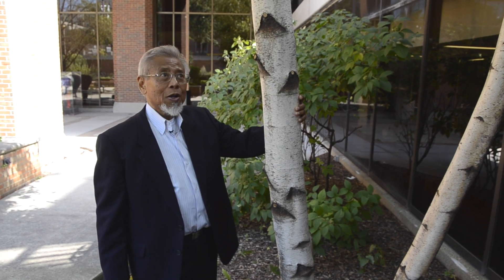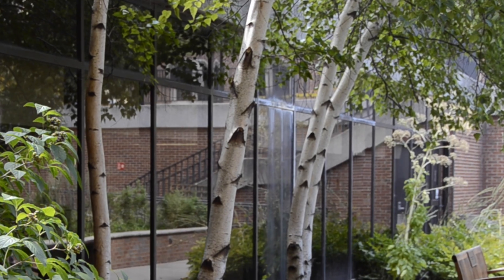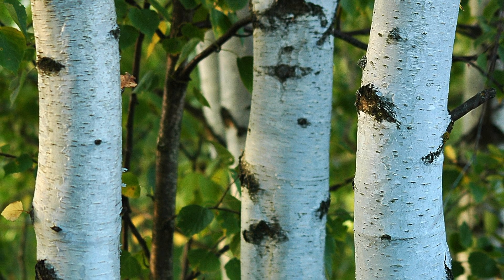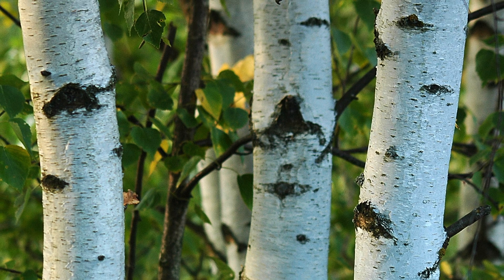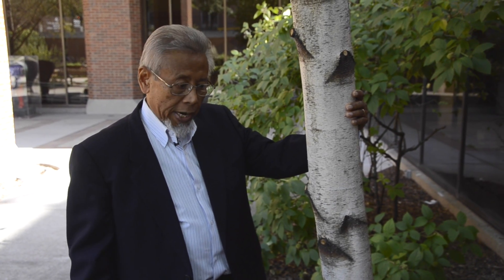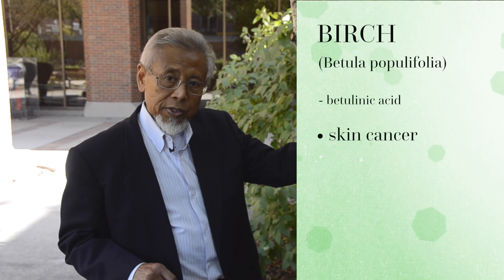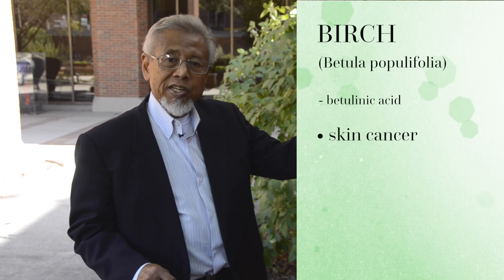This is Betula populifolia — the scientific name. The plant is important to us because it tells a story about our research at UIC and the discovery of a chemical compound that is actually in the process of development today for the treatment of skin cancer.